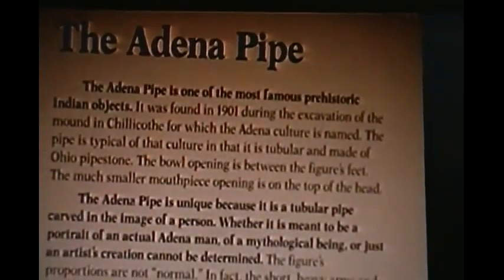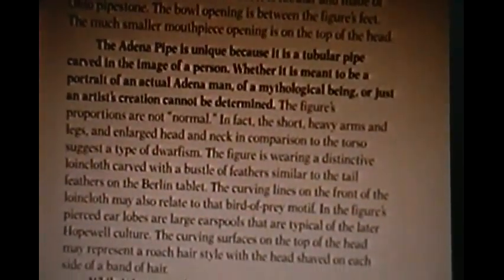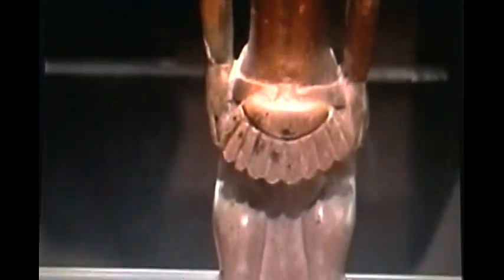Now here we have the famous Adena pipe — the culmination of this Adena tape. This was found in Chillicothe, Ohio near the Worthington estate, only about two miles from Mound City. This was one of the greatest archaeological finds — this imp pipe. It has multi-colors on it — some parts appear more red and some parts are green to white. There's the stem — it would have been an elbow-type or L-type pipe where the stem fitted in the bottom, and you can see the top where the tobacco or sacred herbs would have been put.